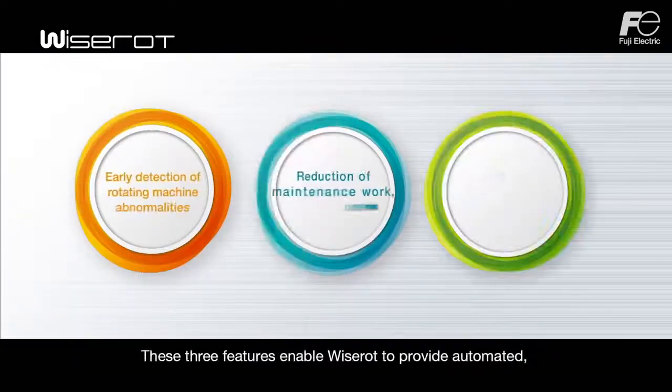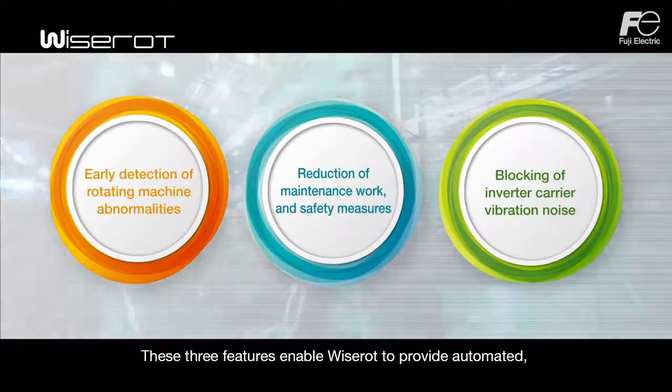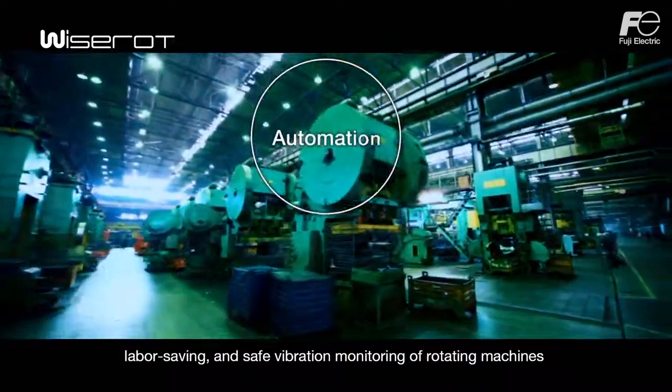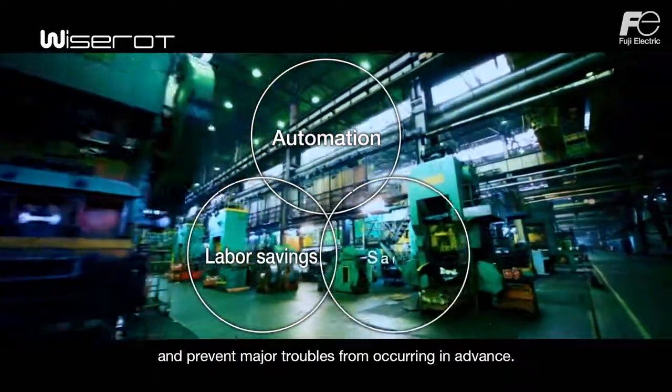These three features enable WiseRod to provide automated, labor-saving, and safe vibration monitoring of rotating machines and prevent major troubles from occurring in advance.